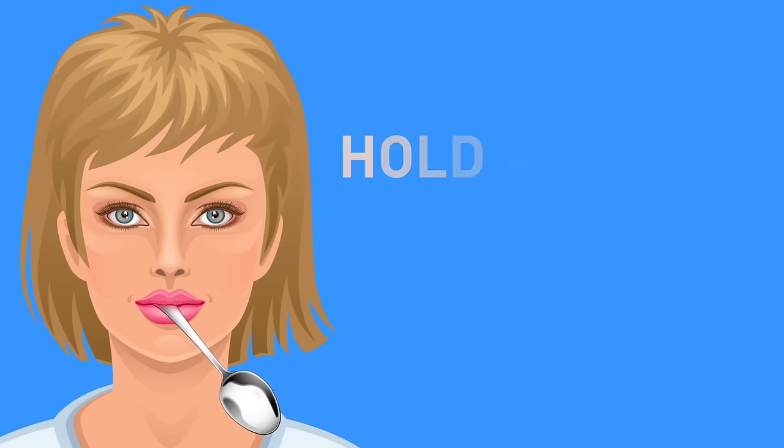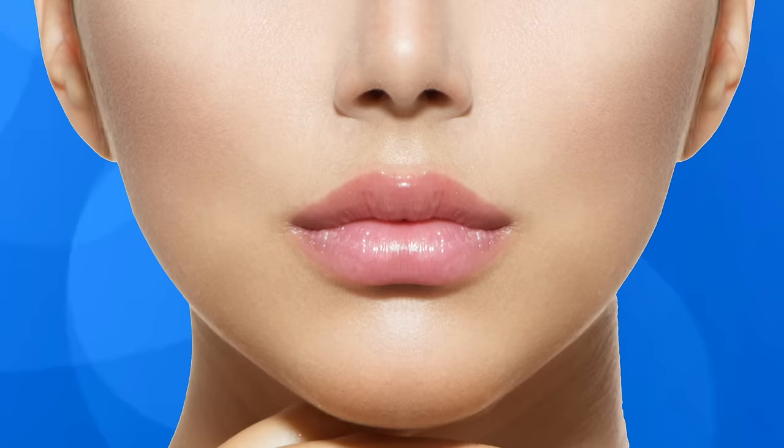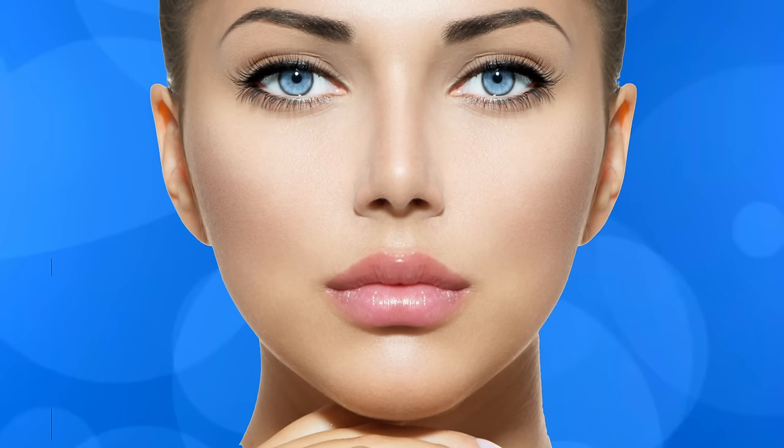Hold a spoon in your mouth for 10 seconds — see what happens next. A lot of people all over the world go to great lengths to achieve a young, beautiful face. Some use overpriced creams and serums, while others even go under the knife to preserve their youth. Wouldn't you rather just do some at-home facial exercises that'll give you the results you're looking for?